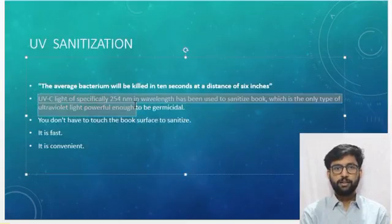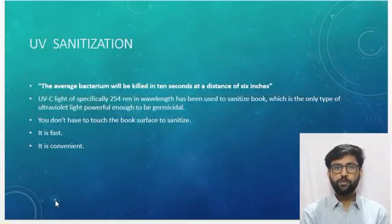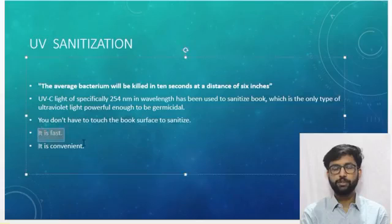For UV sanitization: ultraviolet light of between 200 to 280 nm wavelength is known as UV-C and is harmful to cell tissue. UV-A and UV-B lights have longer wavelengths and are present in sunlight, while UV-C gets filtered out by the ozone layer. UV-C light of specifically 254 nm wavelength has been used to sanitize books, as it is the only type of ultraviolet light powerful enough to be germicidal. You don't have to touch the book surfaces — by running a static fixture light over the books, you can sanitize without contact.